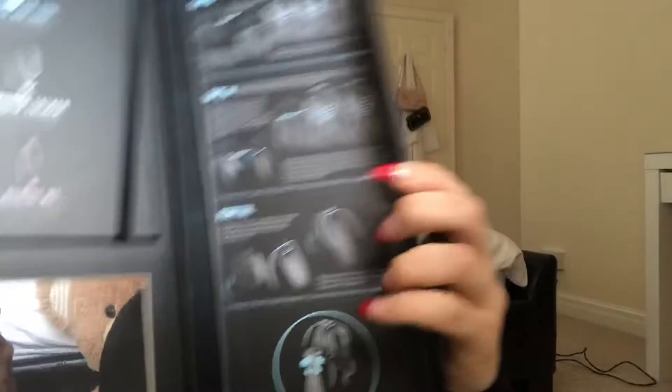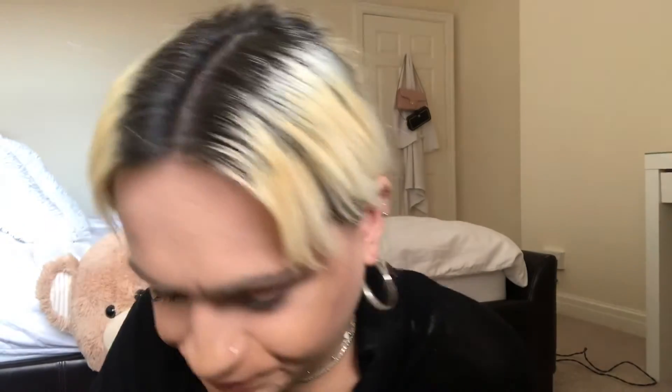The box also shows you how to put the extensions in if you have clip-in extensions. I don't - I just use tape-ins, and you can see the tape-ins and the seal there. I am so excited to put this hair in. That's the box and extensions with the little free pack of hair treatments included.